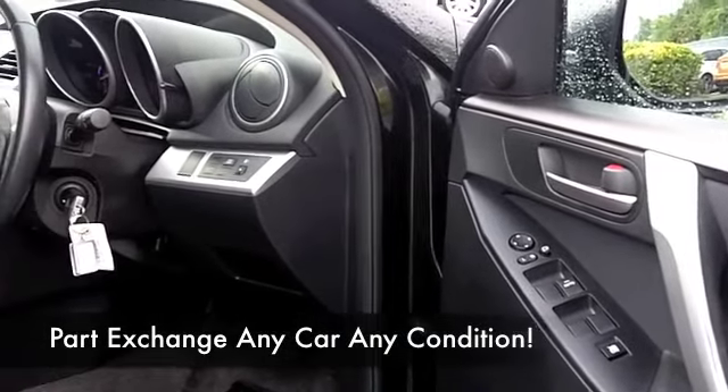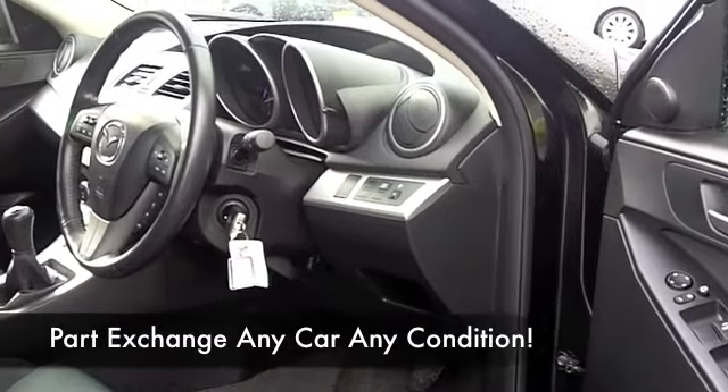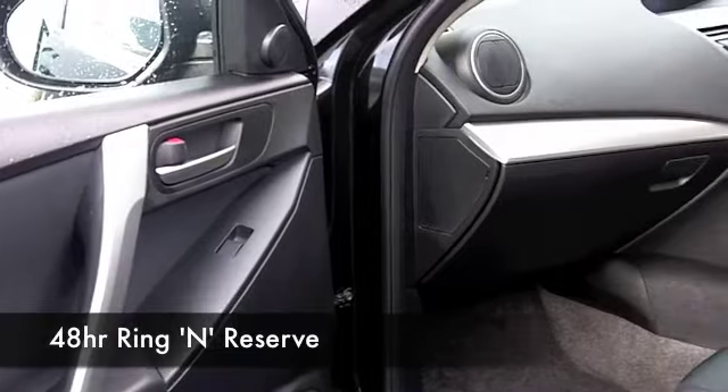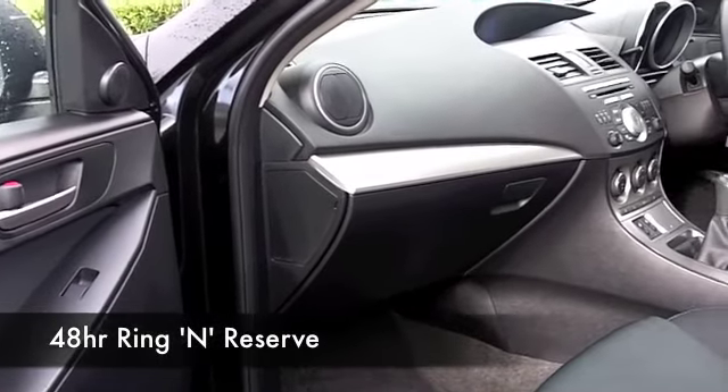This has a cloth interior, heated at the front — those seats. You've got climate control, a multi-changer CD player, so everything's there for you. Just a nice-looking car.